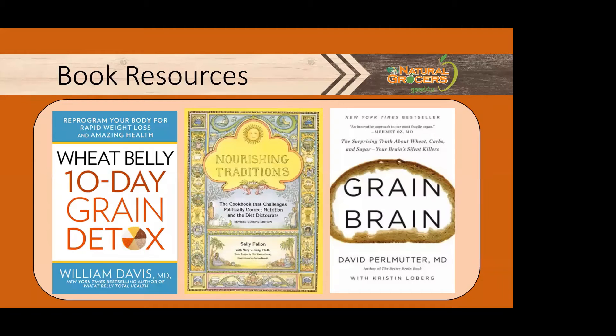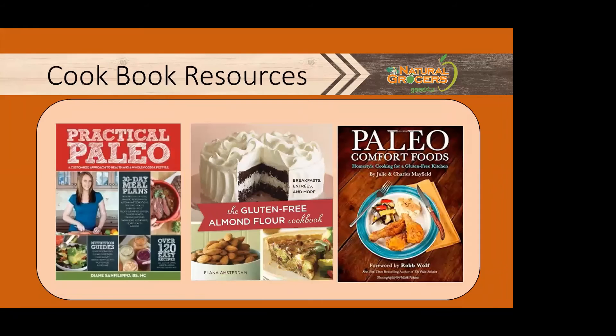This book right here is the Sally Fallon book I was referring to, Nourishing Traditions. We also have some amazing cookbooks — Practical Paleo is definitely one of my favorites, with a lot of great recipes. We have a ton available for you. Without further ado, I'm going to pass our presentation on to Dawn, who's going to wrap things up with a special holiday treat.